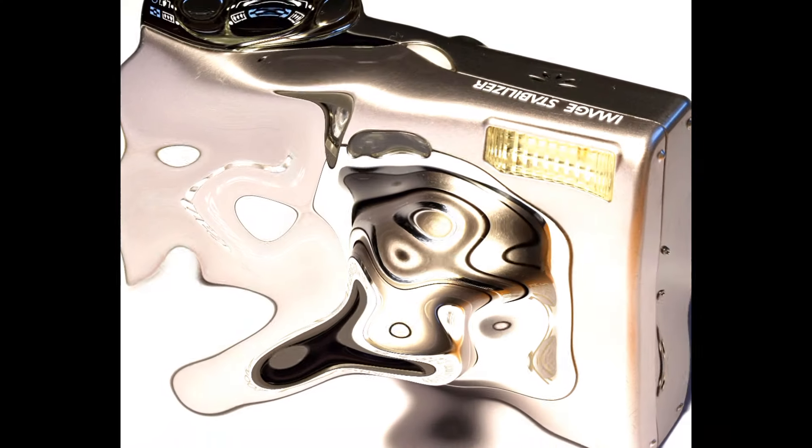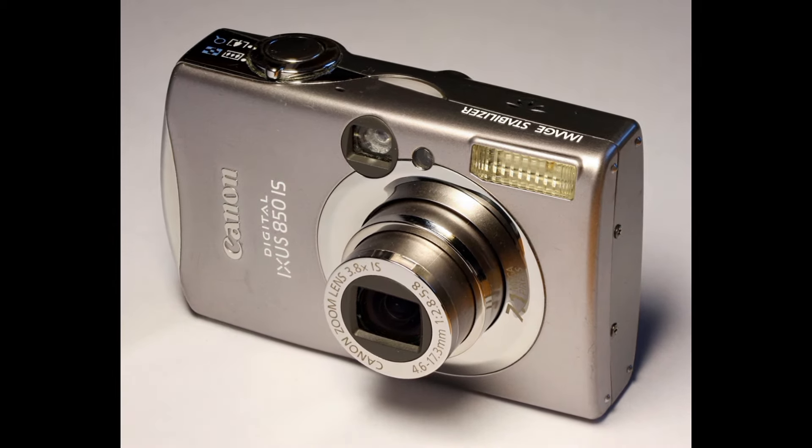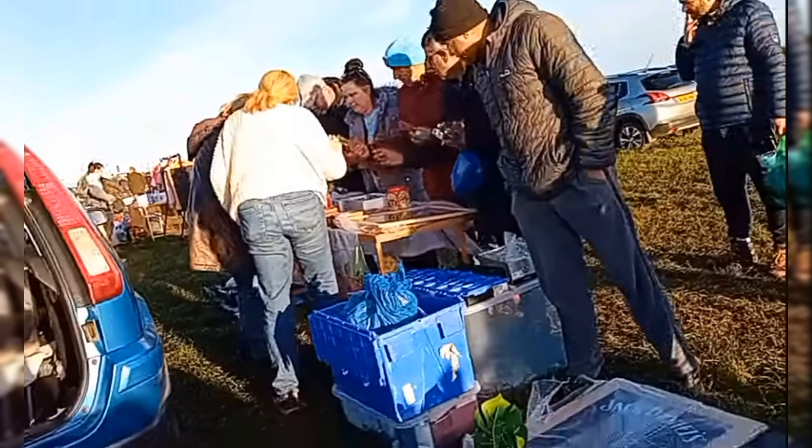Every reseller has jumped on the camera trend. There's a lot of money to be made on cameras on eBay at the moment, and all the resellers are queuing around car boots asking for cameras now. So gone are the days when video games were the thing — now everybody's after a camera.